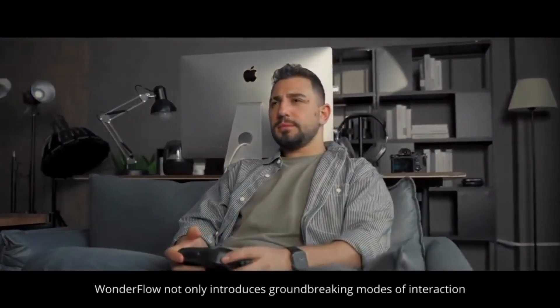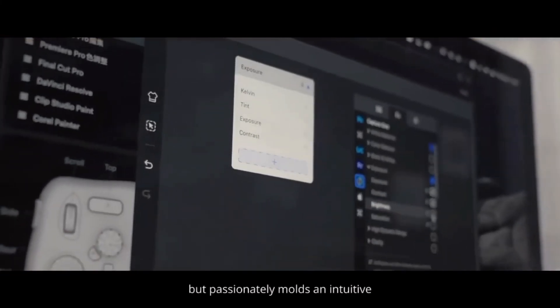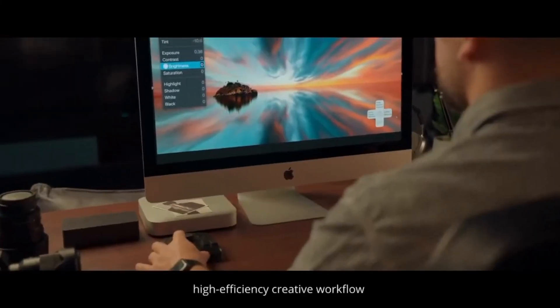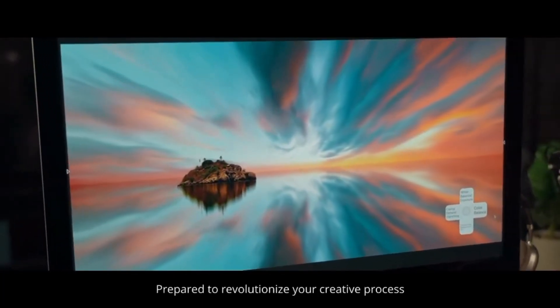Wonderflow not only introduces groundbreaking modes of interaction, but passionately molds an intuitive, high-efficiency creative workflow. Prepare to revolutionize your creative process. Welcome to Wonderflow.